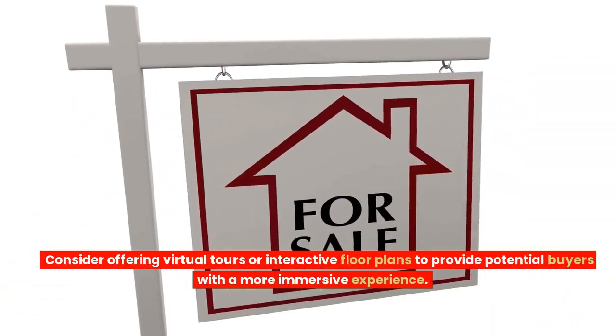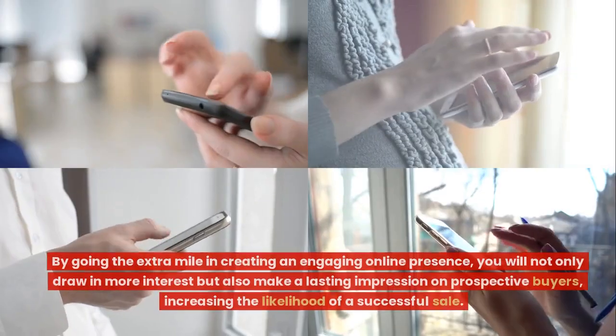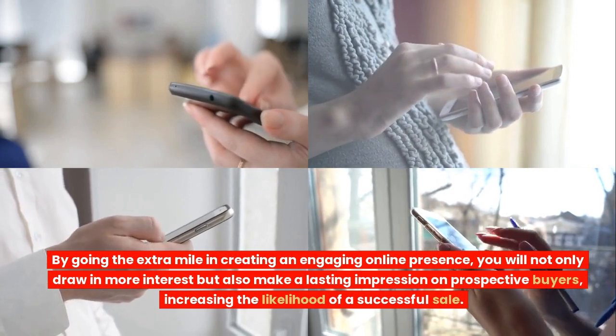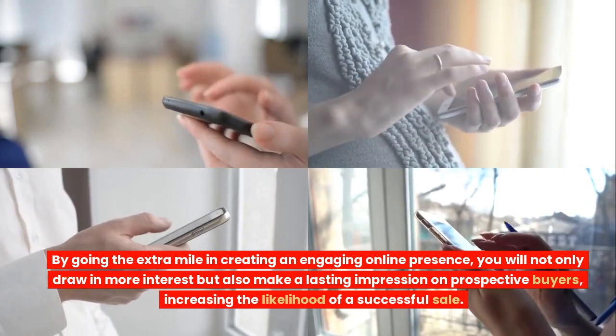Consider offering virtual tours or interactive floor plans to provide potential buyers with a more immersive experience. By going the extra mile in creating an engaging online presence, you will not only draw in more interest but also make a lasting impression on prospective buyers, increasing the likelihood of a successful sale.